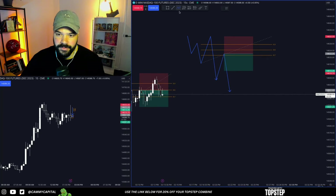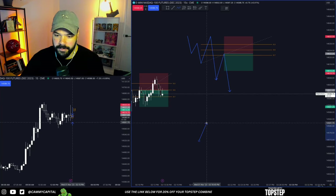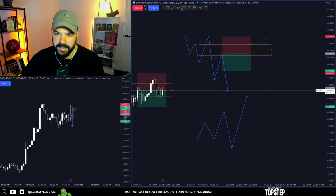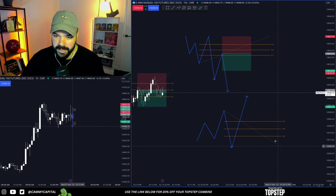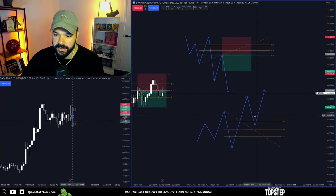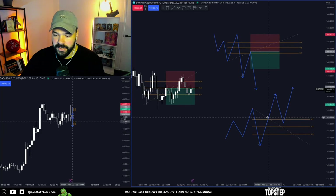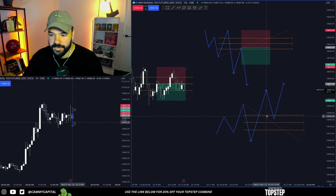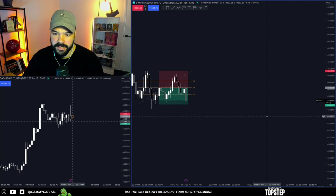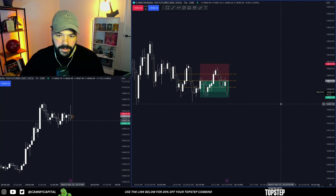Vice versa for the bullish side - price comes up, sweeps the high, comes down and seems to break the low, then continues up by breaking the high. That manipulated both sides. You draw the fib across that manipulation leg, wait for price to retrace into that zone, and then target a one-to-one from there. Very simple. For myself, I'm not requiring any bias or anything like that - just taking those one-to-ones over and over again.